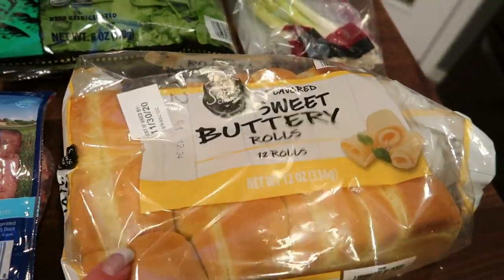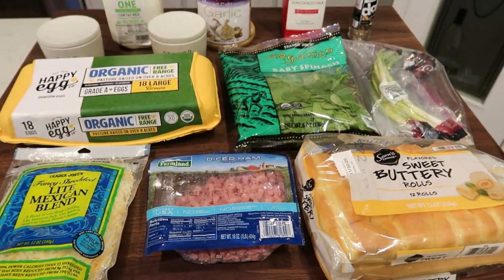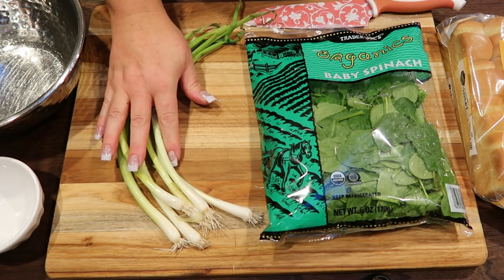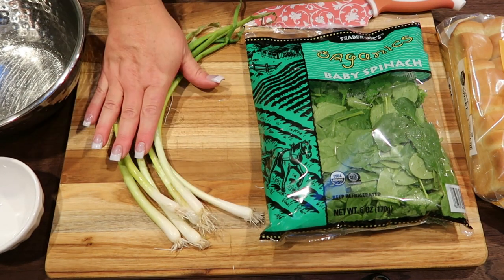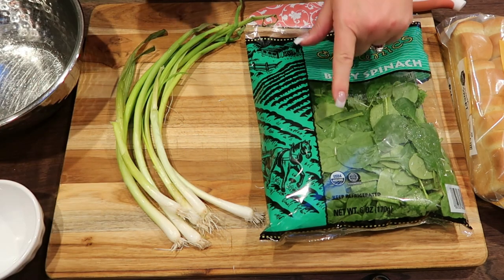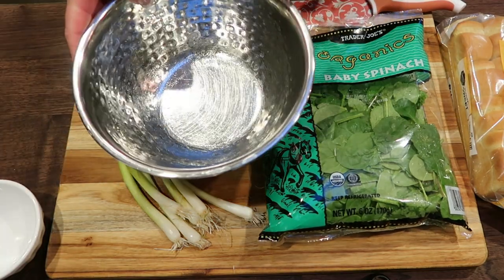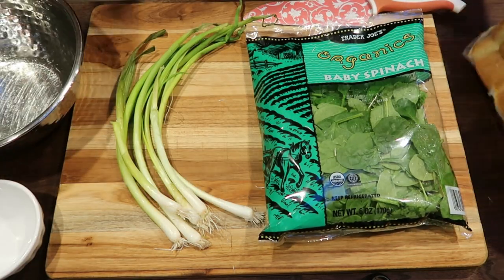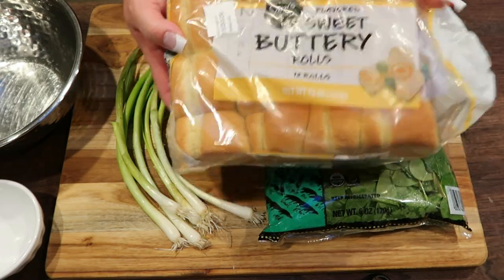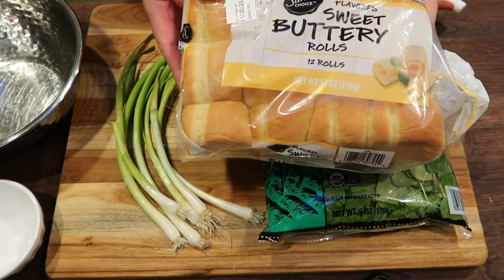You're also going to need green onions, baby spinach, a pinch of salt and pepper, eggs, light shredded cheese, diced ham, and sweet rolls. I'm using Sam's Choice sweet buttery rolls. First thing we're going to do is chop our green onions — about a quarter cup — then two cups of spinach chopped, and lastly chop our rolls into half-inch to one-inch cubes, kind of like making stuffing or bread pudding.